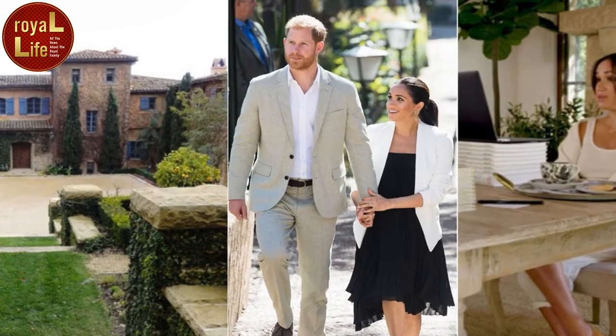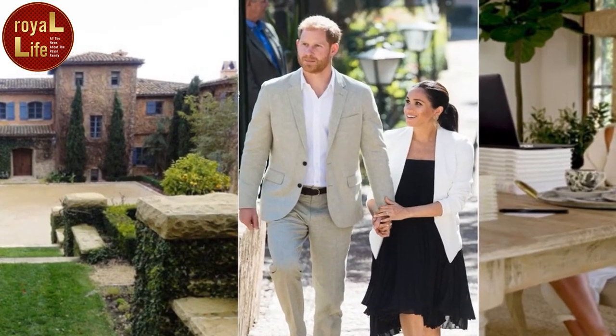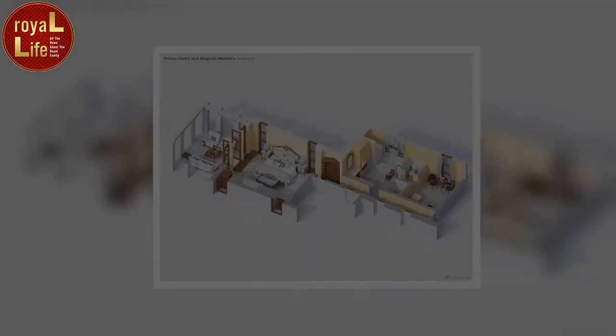Hello everyone, welcome to my Royal Life News Channel. The story for today is the Sussexes have settled in Montecito.